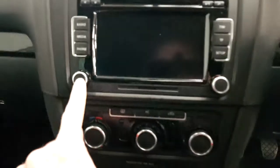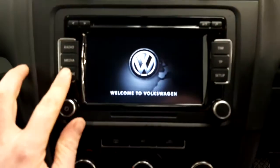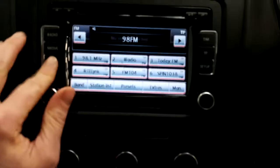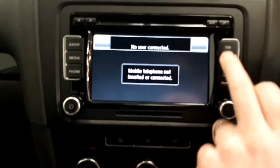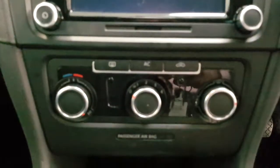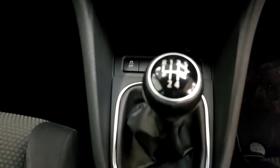This one has the upgraded touchscreen stereo which has Bluetooth, and a CD player on the top. The car also has air conditioning, a five-speed manual gearbox, and traction control.